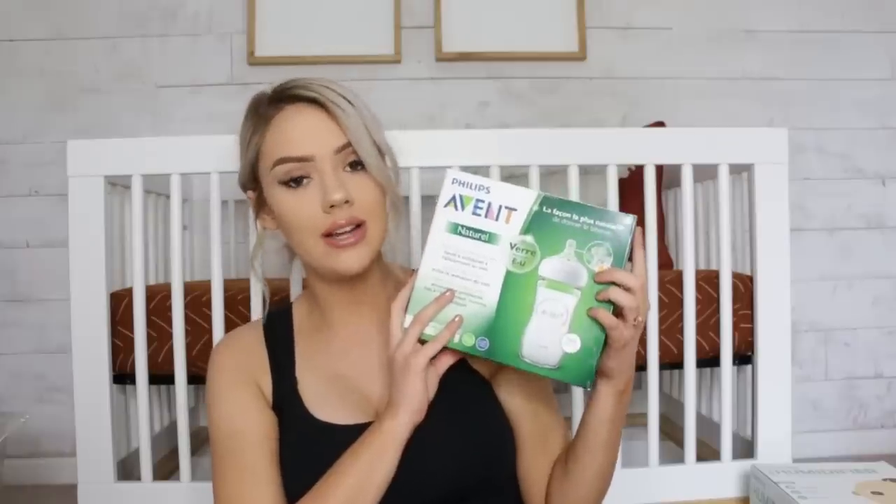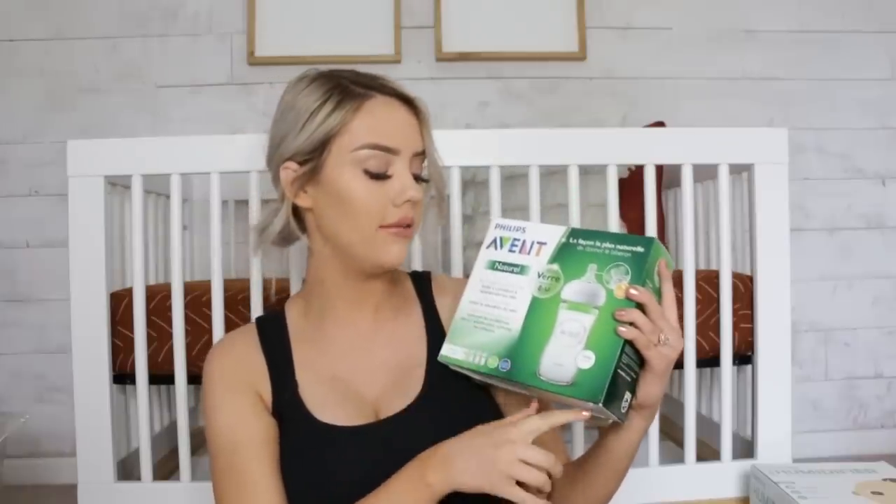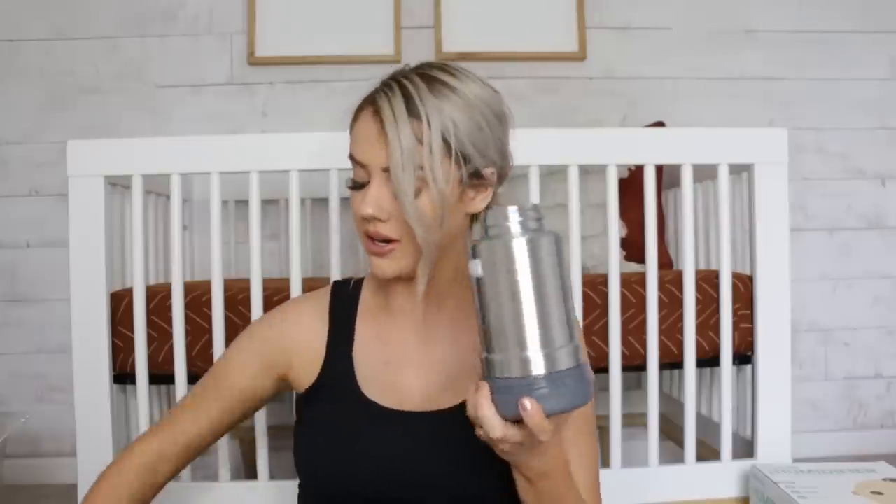Obviously bottles are a must. We have a bunch upstairs but these are the Avent bottles — we have them in the eight-ounce and four-ounce sizes. We also got a travel bottle warmer or food warmer for the diaper bag. You put hot water in the outer section, add your bottle, and it warms it up.